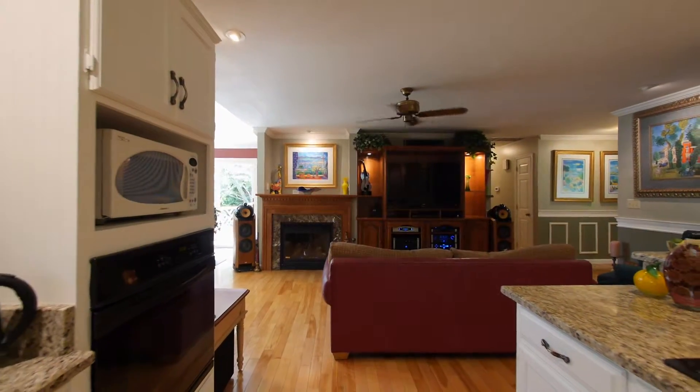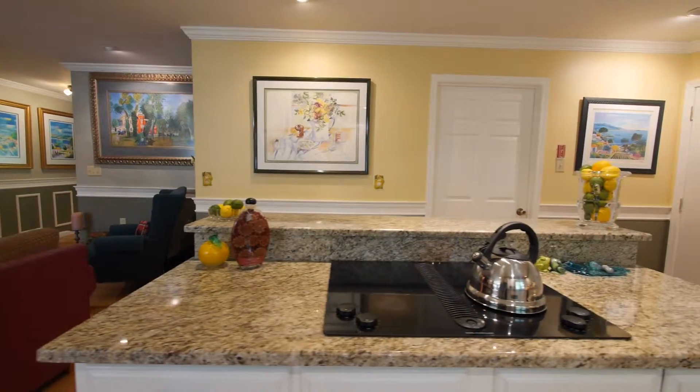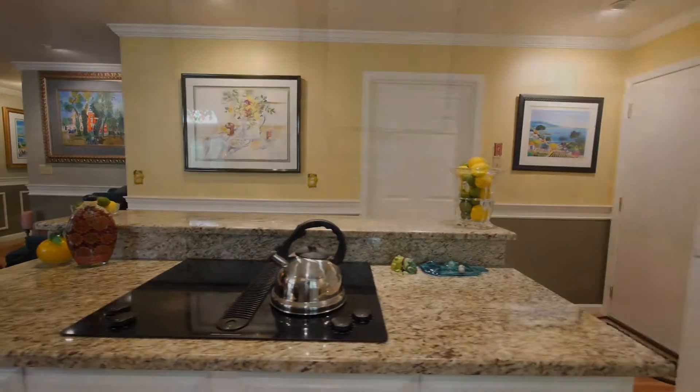A center island with breakfast bar, flat surface cooktop, and custom cabinets is the focal point to the fully-applianced chef's kitchen. The kitchen features granite countertops and custom cabinetry.